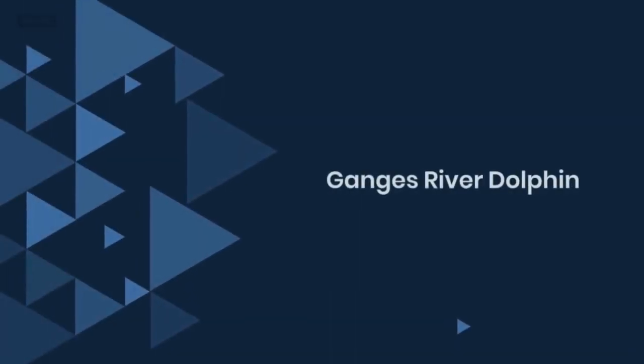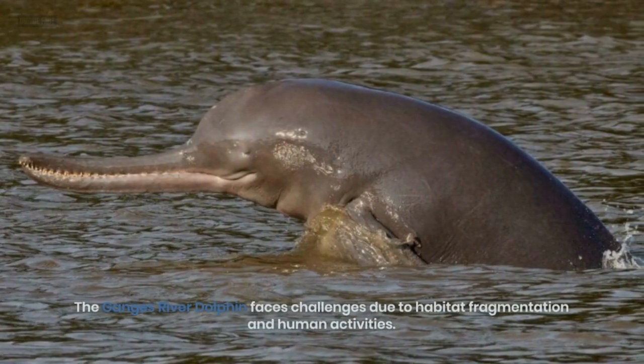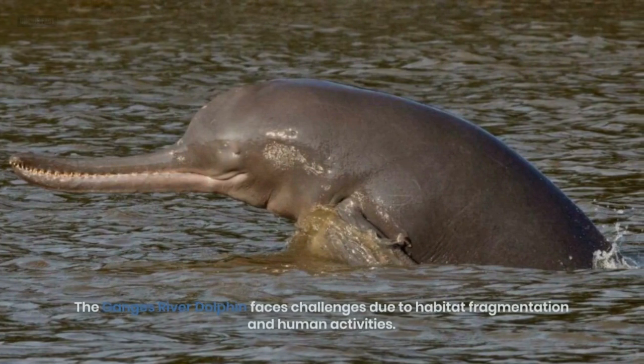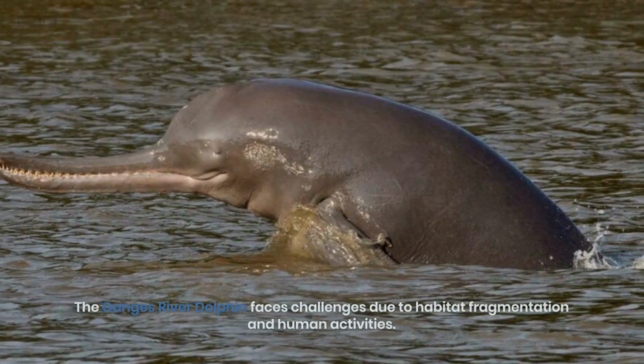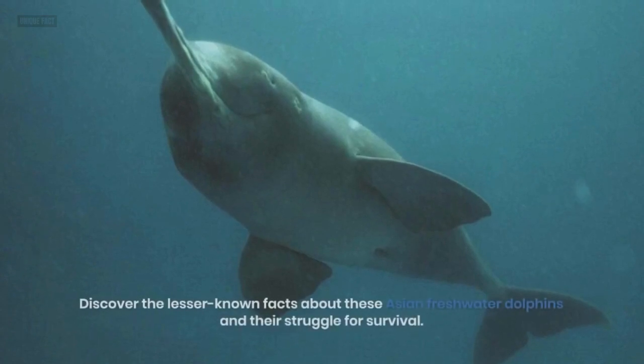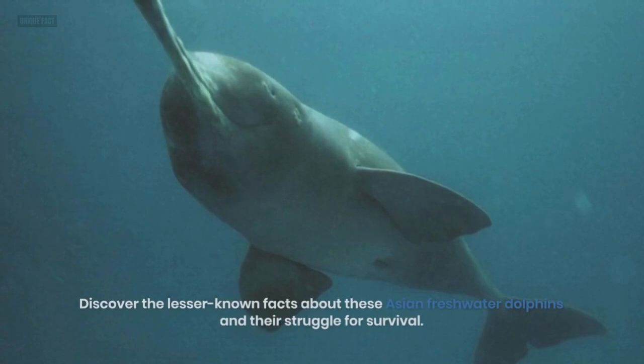4. Ganges River Dolphin. The Ganges River Dolphin faces challenges due to habitat fragmentation and human activities. Discover the lesser-known facts about these Asian freshwater dolphins and their struggle for survival.